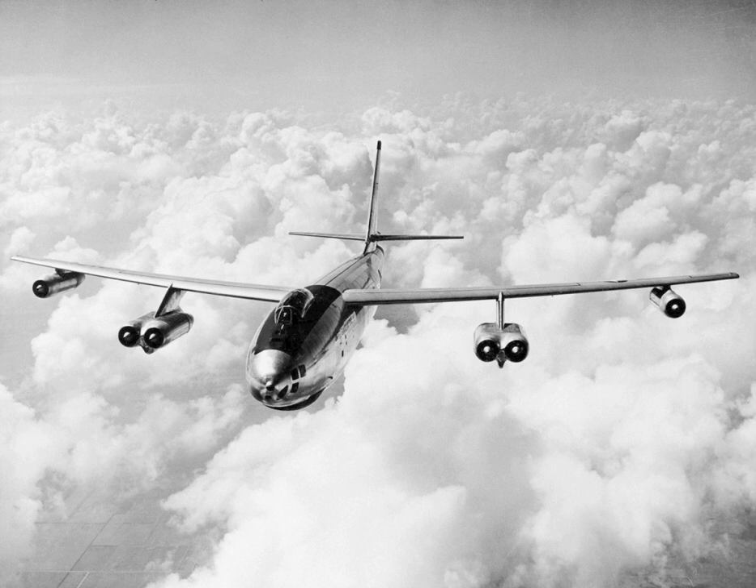The WB-47Es were abruptly grounded in September 1969 and retired the next month. The last B-47s in operational USAF service were operated by the 53rd Weather Reconnaissance Squadron of the 9th Weather Reconnaissance Wing from Hunter Air Force Base and Ramey Air Force Base. These assets were transferred to the 57th Weather Reconnaissance Squadron for Operation Arc Light, operating from Clark Air Base.